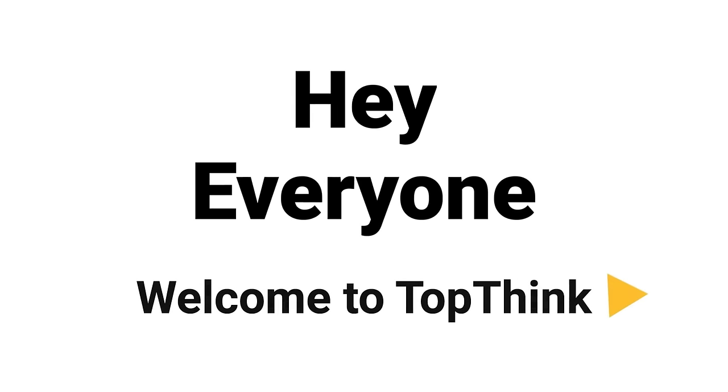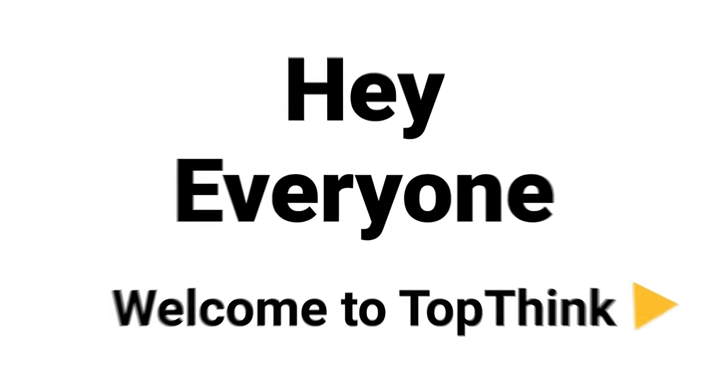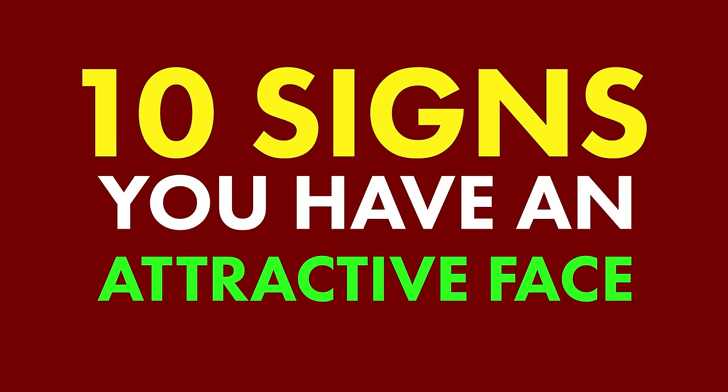Hey everyone, and welcome to TopThink. Today, we're going to learn about 10 signs you have an attractive face. Now, let's begin.